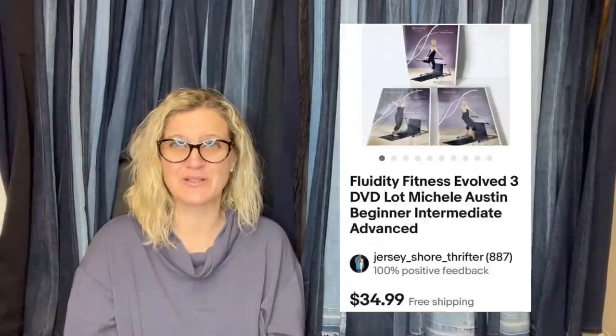One of my favorite places to source are those sidewalk sales where everything is free — some folks call it trash pickup day. I have made literally thousands of dollars selling things people throw away. This DVD set was found curbside among the emptied box and packing materials from an exercise machine. Saved it from the landfill and added $34.99 minus free media mail shipping to the Jerry fund. That's Jersey Shore Thrifter's eBay store. It's a Fluidity Fitness DVD lot.